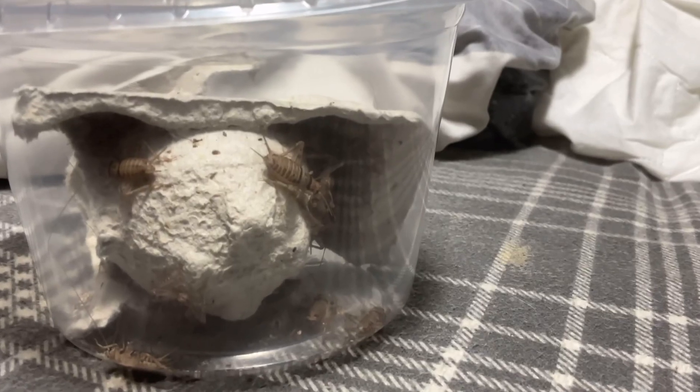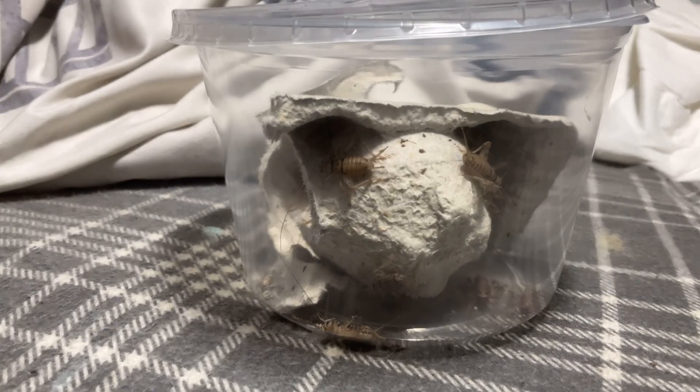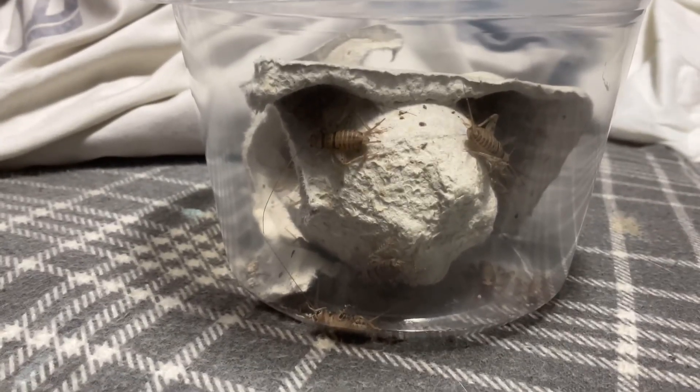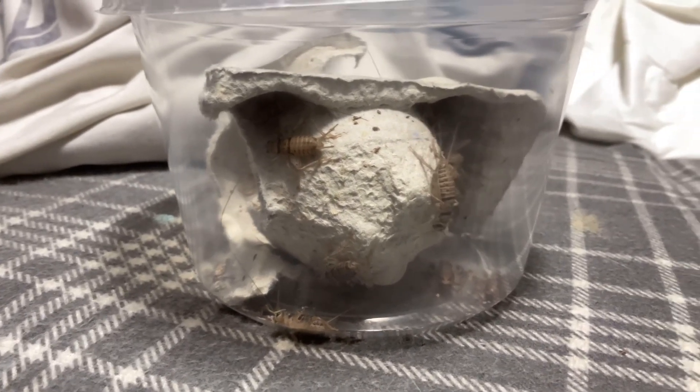Crusty geckos also love insects. If you give them insects, they'll love it a lot — they'll hunt and be very happy. It's also pretty good nutrients for them. You can also feed them dubia roaches and other feeder insects too.